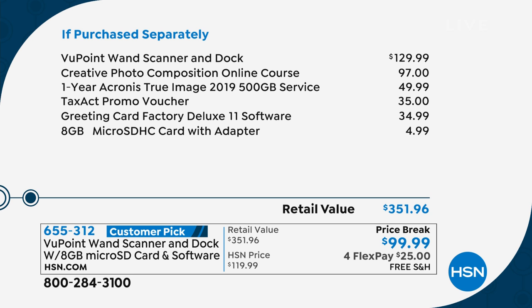Everything you get under $100 with flex payments means you can get it home for the first $25 payment, free shipping and handling.